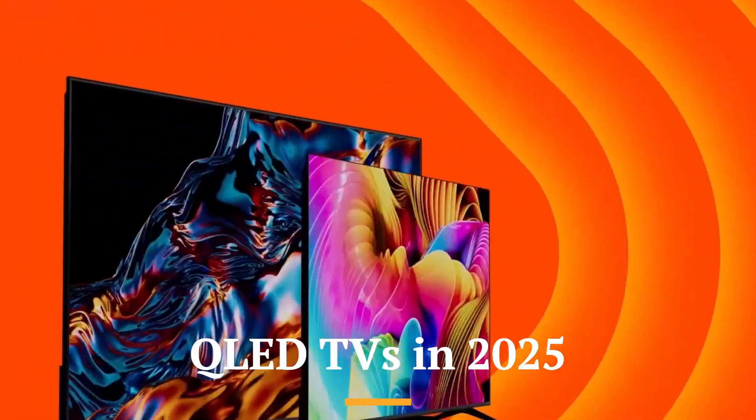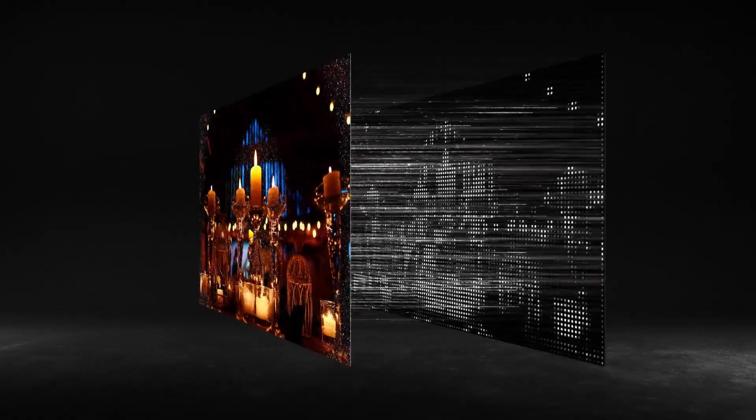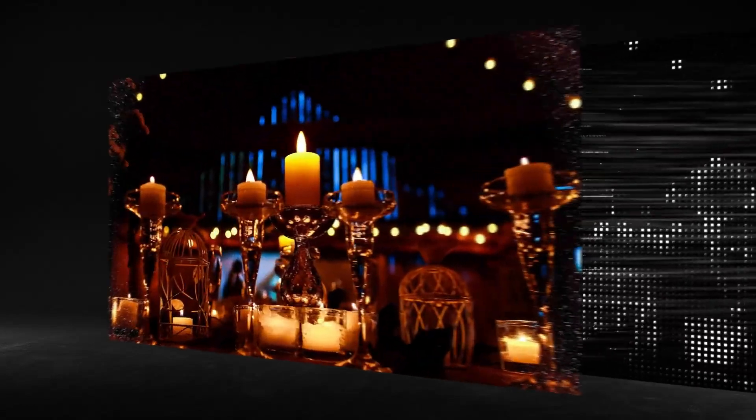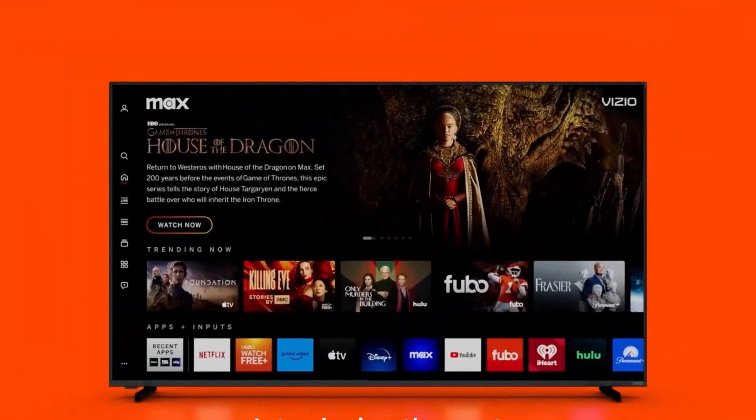QLED TVs in 2025 are brighter, bolder, and more colorful than ever before, making them a fantastic option for those who watch TV in well-lit living rooms or during the daytime. Using Quantum Dot technology, QLEDs produce extremely vivid colors and can hit impressive brightness levels, perfect for HDR content that needs those extra highlights to pop. They also avoid the burn-in risk associated with OLED, making them a safer choice for heavy TV channel watchers or those who keep static images on screen for long periods.